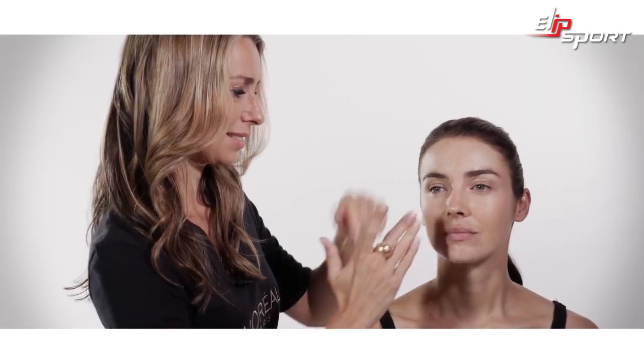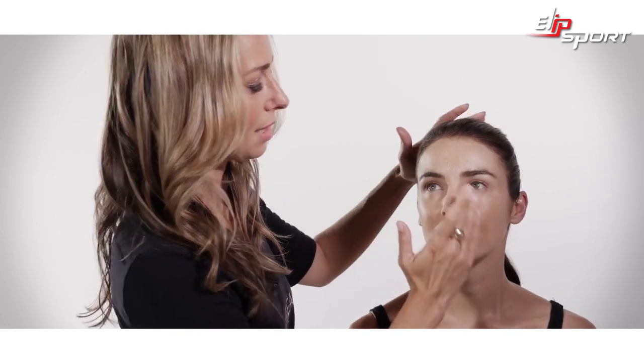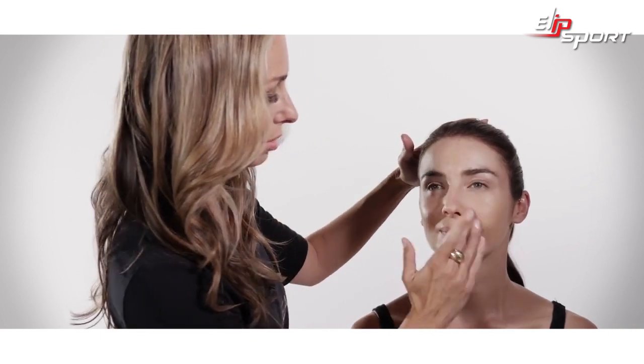This foundation lasts for 24 hours, so once this is on, it won't budge. It's actually a great foundation also for weddings or if you're going to events where you really need your makeup to last all day and all night.